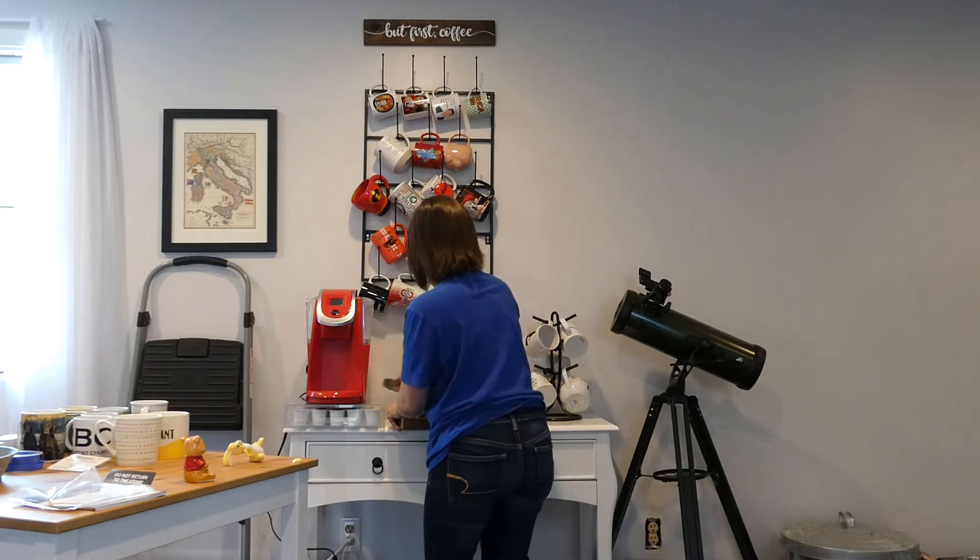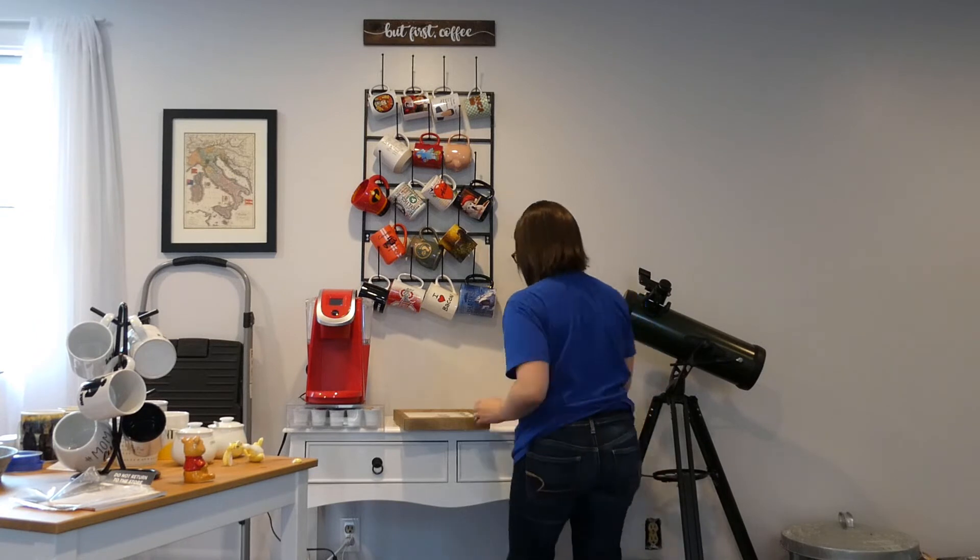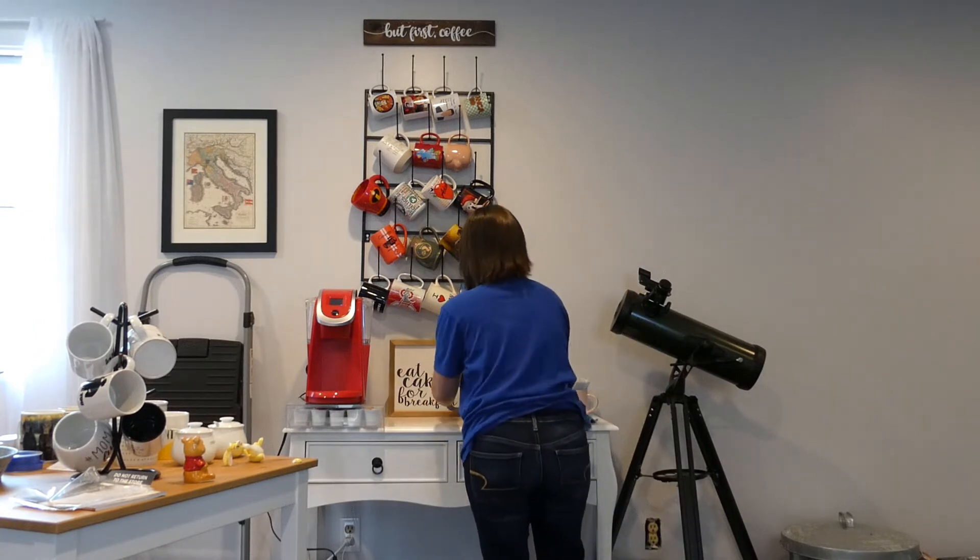I'm putting back up my sign that says 'eat cake for breakfast.' I love love love that sign and I'm almost positive it came from Hobby Lobby.